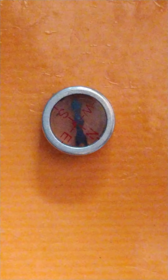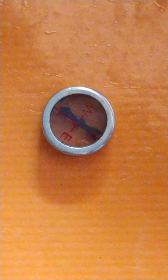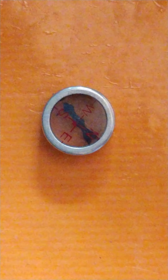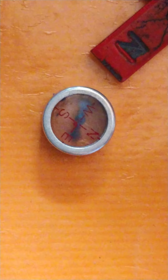Here is a compass. Now, I will take a bar magnet near the needle of the compass, and you will see how it shows deflection. See how it deflects.